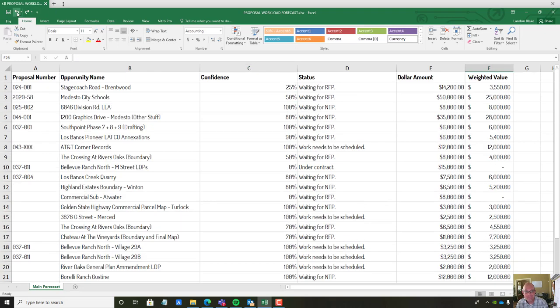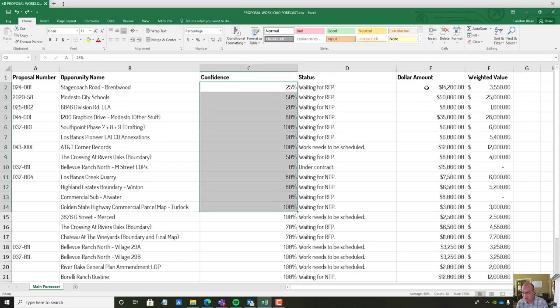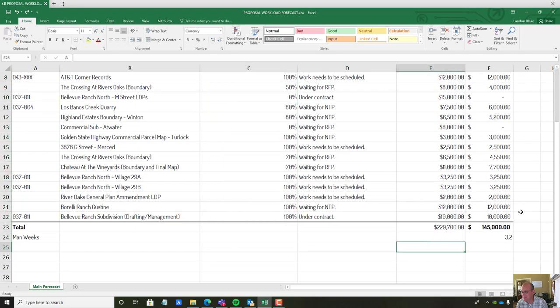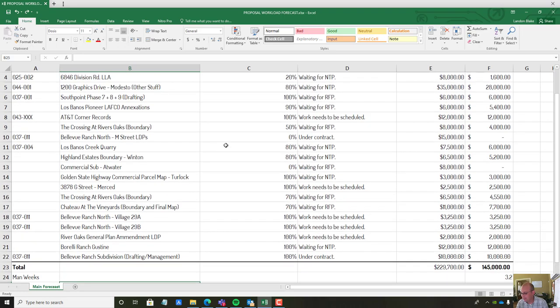That's what a proposal workload forecast does for you — gives you an idea not only of the dollar volume but the number of man-weeks you have for your current team. The tricky part is putting in your confidence level, but some guess is probably better than no guess. I don't know how many companies do something like this, but it really helps us price and prioritize work. I hope there are some land surveyors, land planners, and engineers out there that'll learn a little bit about how to manage their workload and cash flow from this video. We'll do more videos about cash flow management, capital management, and small businesses. Thanks for watching!